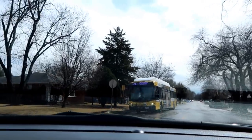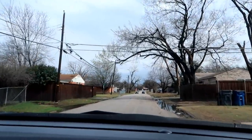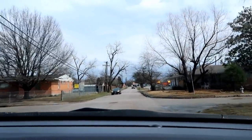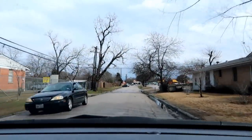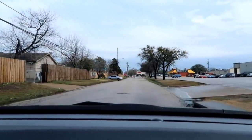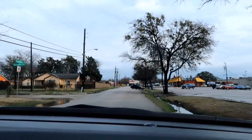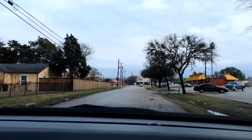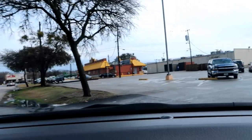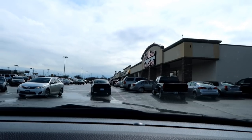Thrift stores are my favorite place to search for cast iron — inventories turn over a lot, new stuff comes in every day. This is one of my favorites; I don't get over to this part of town very often. It's actually in my old neighborhood, which has changed quite a bit over the years. These thrift stores have really been popping up in lower income parts of town. Some are really big, some are really small. Let's go in and see what we can find.